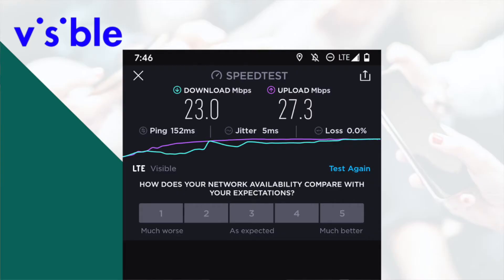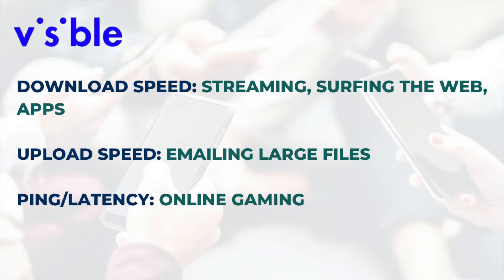The download speed: 23 megabits per second. The upload speed, higher at 27.3 megabits per second. And finally, the ping: 152 milliseconds. What does all this mean? Download speed is what matters most when it comes to streaming video and music, surfing the web, and using most apps on your phone. Upload speed becomes important if you have to send large files over email using your phone. Ping measures the responsiveness of your connection — also referred to as latency. Those who play video games on their phone will want a faster ping, but for a lot of us, this doesn't really matter as much.